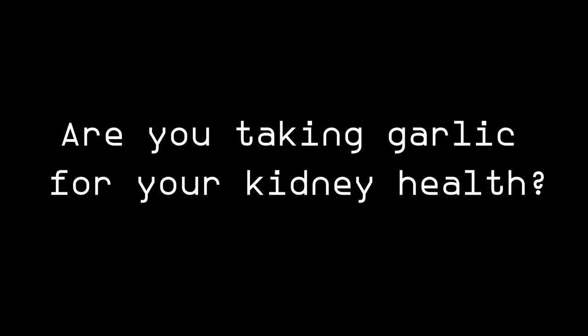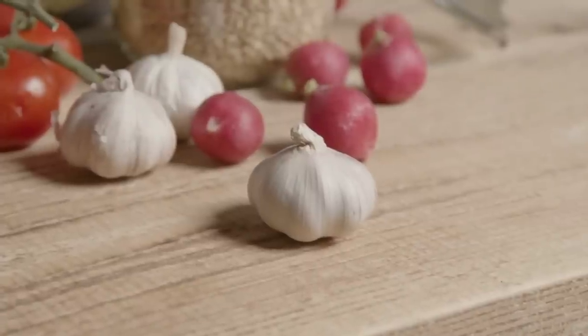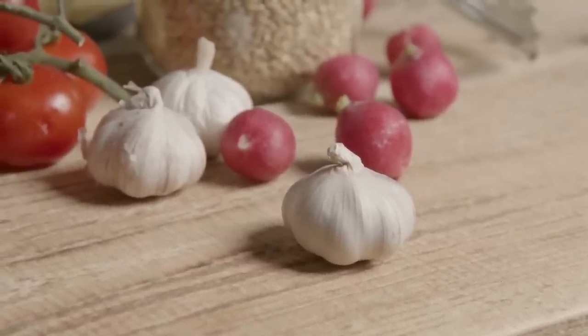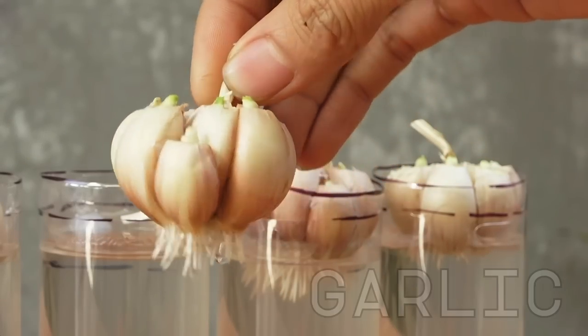Are you taking garlic for your kidney health? I've made more than 600 videos talking about ways to improve kidney function here on YouTube, and I've spent the best part of the last 10 years studying kidney disease. There is one food item that's outstanding when it comes to helping the kidneys — above anything else. It's garlic!